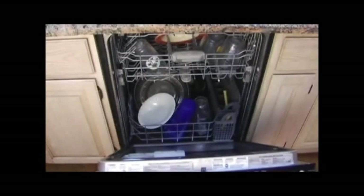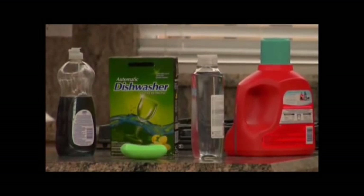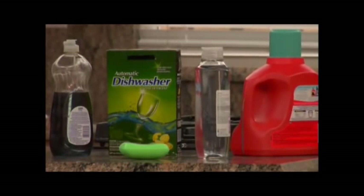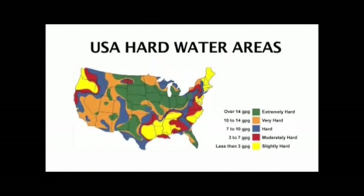These scale deposits can clog pipes, decrease the life of plumbing fixtures, coat appliances that come in contact with water with rock-like deposits, and clog and ruin water heaters. There are other problems associated with hard water — the performance of soap and detergents is a perfect example. Much more soap, shampoo, and detergents are required while showering, cleaning, and using the dishwasher or washing machine.